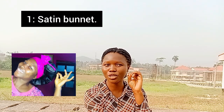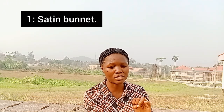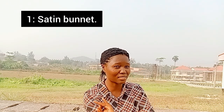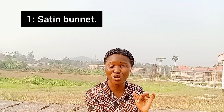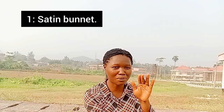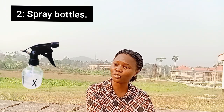The bonnet helps to keep moisture trapped in your hair for quite a number of days. Secondly, a bonnet helps your protective hairstyle to last longer. That is why you actually need a bonnet — they are very, very important tools when it comes to hair care. You cannot do without them.